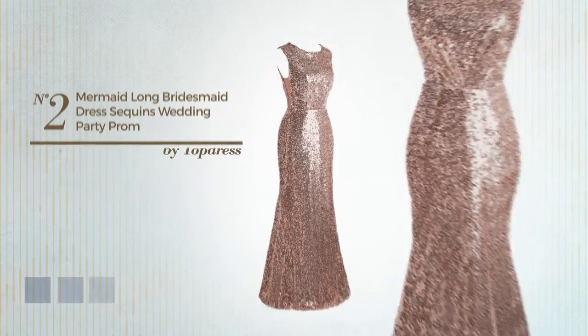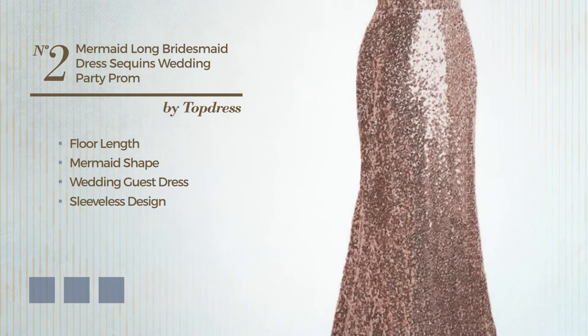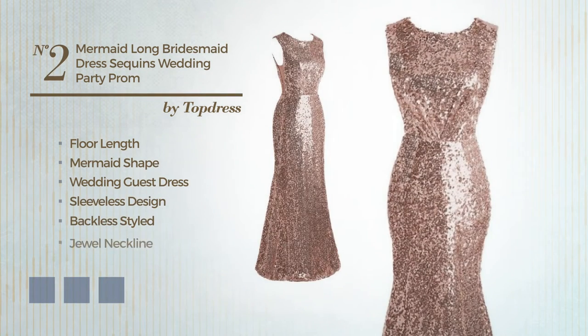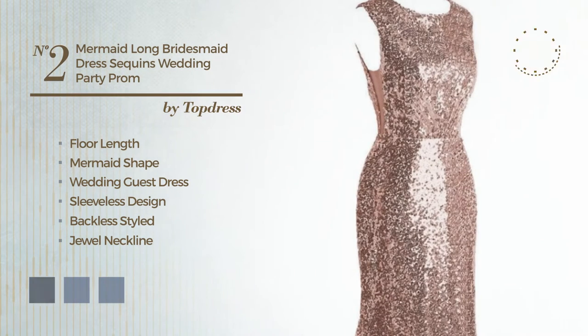Number 2: a full-length mermaid wedding guest dress. Featuring a sleeveless design, backless styled, with a dual neckline, and accentuated with pleats. Available in 6 color variations, like black ink, deep champagne, and marigold.